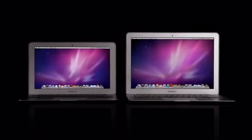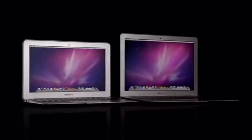Our learning just keeps building from one product to the next. That's absolutely the case here — years and years of designing such a range of different products enables the design of the new MacBook Air.